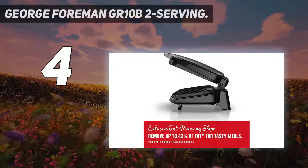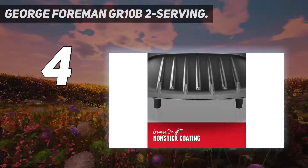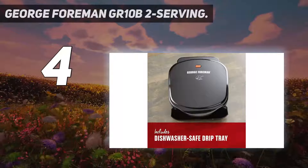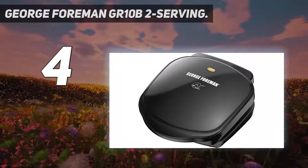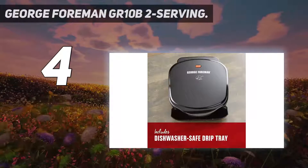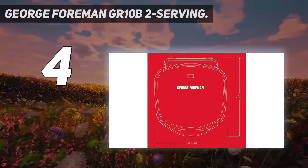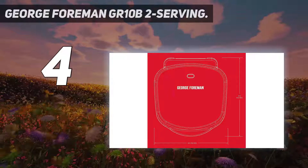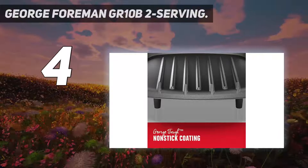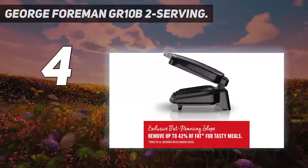Coming in at number four, the George Foreman GR10B2. Although it's been more than 25 years since the first George Foreman indoor grill debuted, its simple design still resonates. This model uses the same classic design as the original and is large enough to cook meals for two. At just nine inches long and ten inches wide, it's a great option for apartment dwellers with limited cabinet space for specialty cooking appliances.